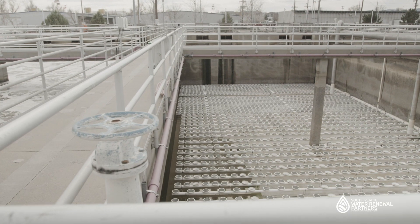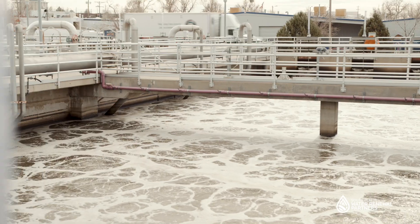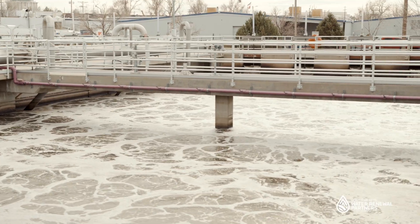Next is secondary treatment. Here, the water is pumped through multiple processes that encourage important microorganisms to treat and remove the remaining organic material and nutrients.